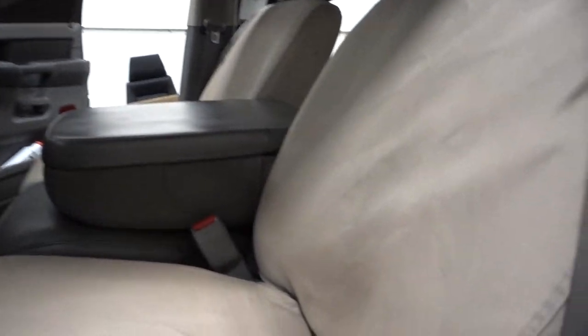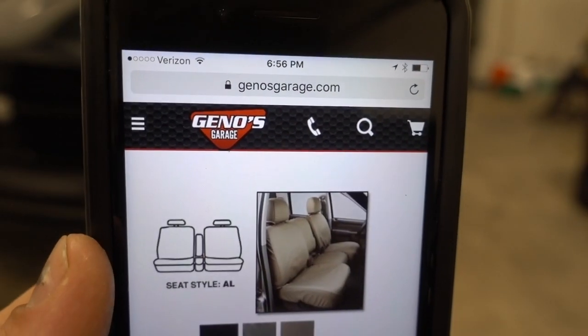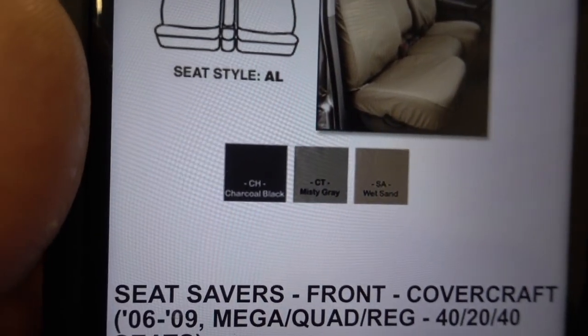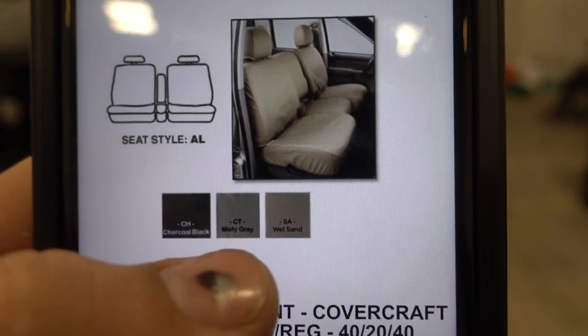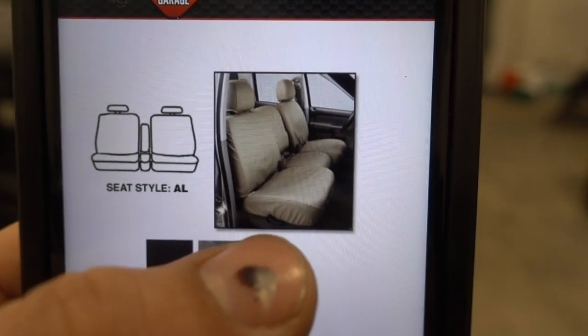Removing these takes about two seconds. We undo the two velcro straps, pull off the headrest, and then the front just slips over the top. I did want to show you the Gino's Garage link — they come in three colors: wet sand, gray, or black. I'm pretty sure I ordered the gray. Mine looks even a little darker than the tan option, so I do believe I picked the gray color.